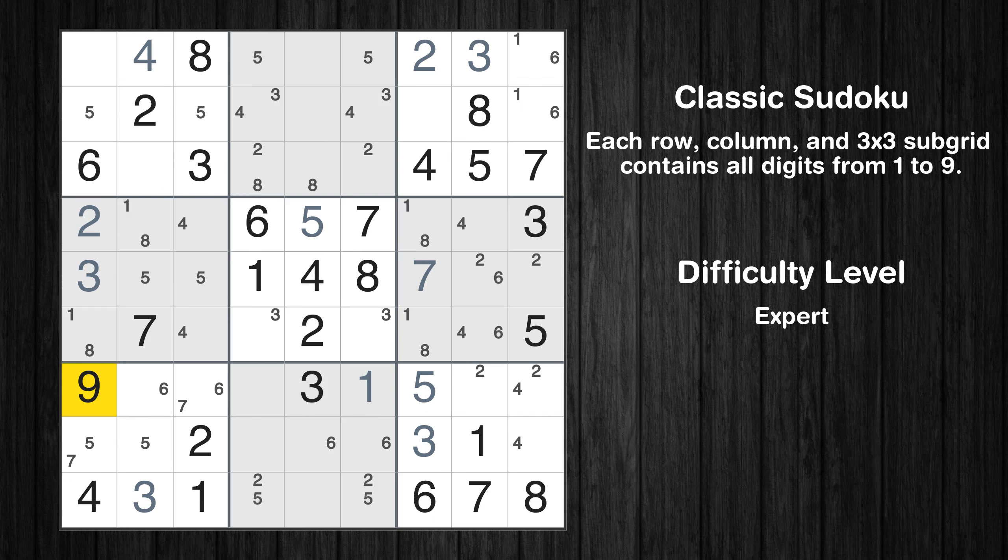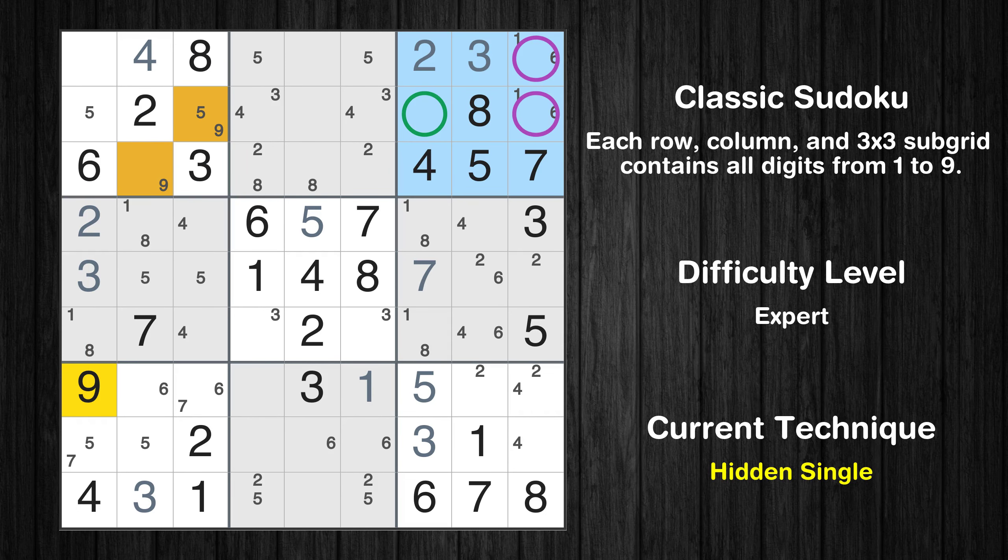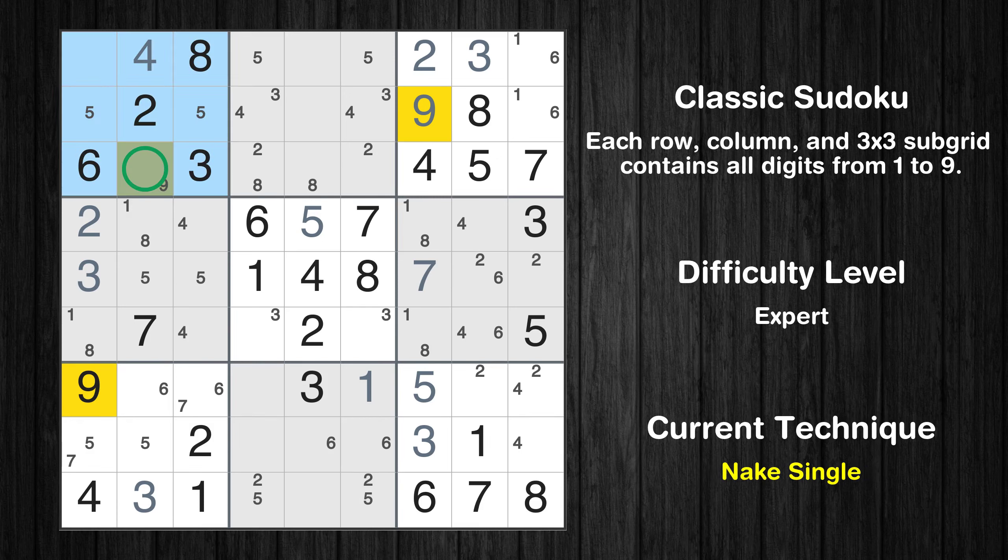Let's move to number 9. Only 2 positions left in the 1st box where value 9 can be placed. In the 3rd block, the number 9 can be directly placed. Please note that the cells marked in purple contain number pairs. Only 1 position left in the 1st box where value 9 can be placed.